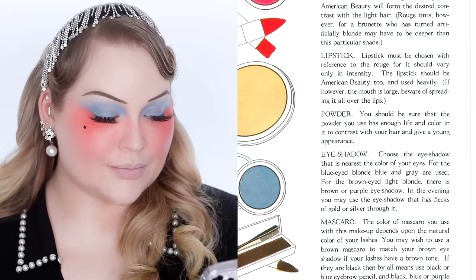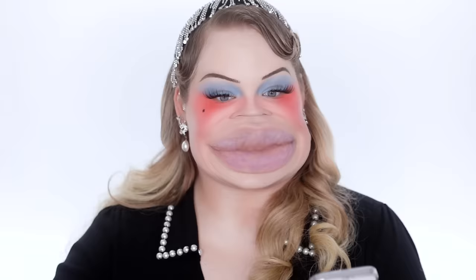For the lips: 'The lipstick should be American Beauty red and used heavily.' Erin taught me that for the sides they went inwards and really exaggerated the cupid's bow — making it very heart-shaped — and matching the color to the rouge. So I'm really exaggerating the cupid's bow first, keeping it small as I go down. See how it swoops up and down? Kind of looks like McDonald's arches. I love that! I look absolutely crazy and I love it.